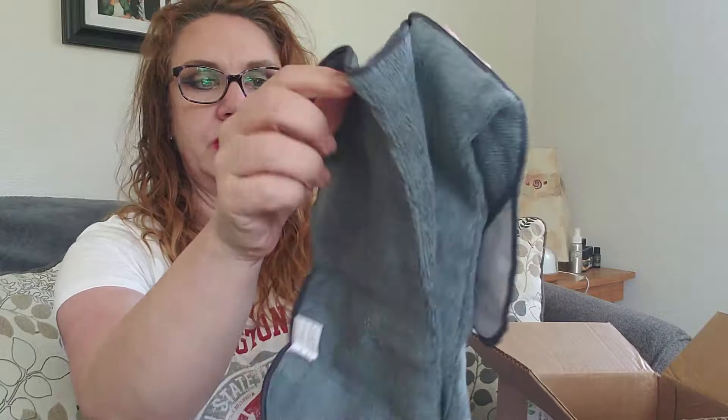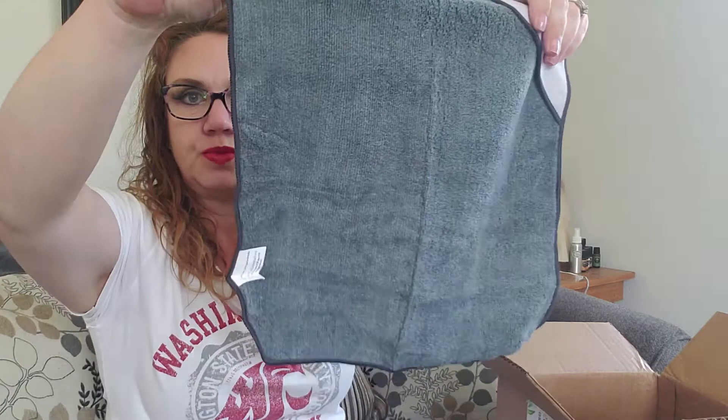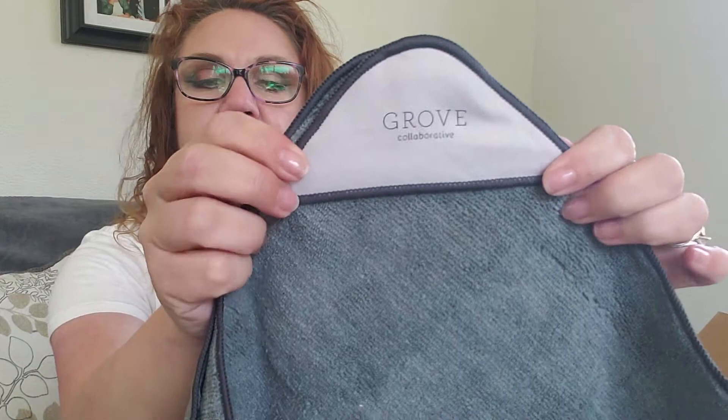One of my freebies this time was a microfiber all-purpose cloth — I went with gray. Oh, there's two, even better. I am also trying to use less paper towels and use more reusable washable cloths when I'm cleaning around the house. I have lots of them but I always take more, especially when they're freebies. These are the Grove Collaborative brand and they feel really nice.